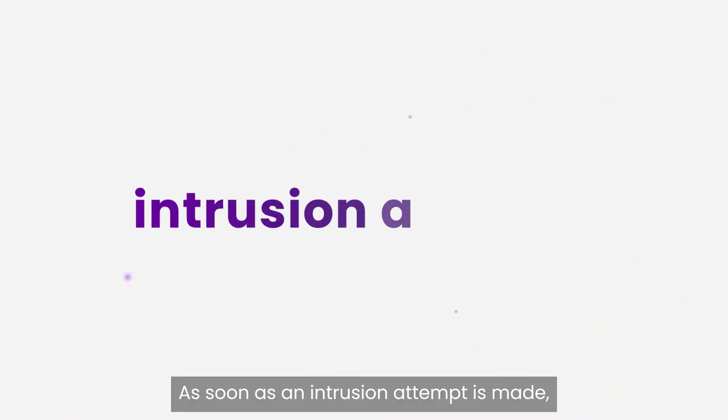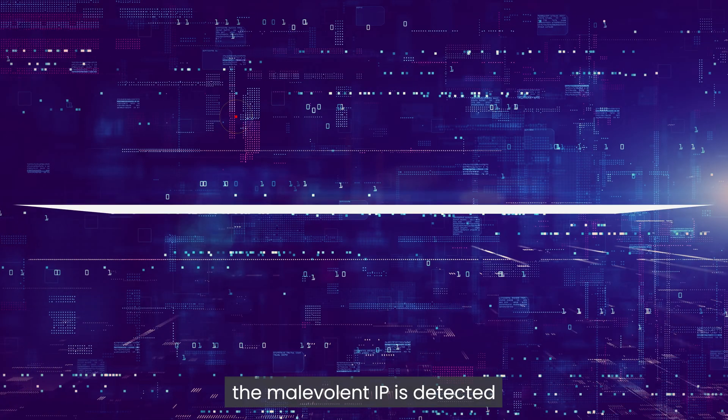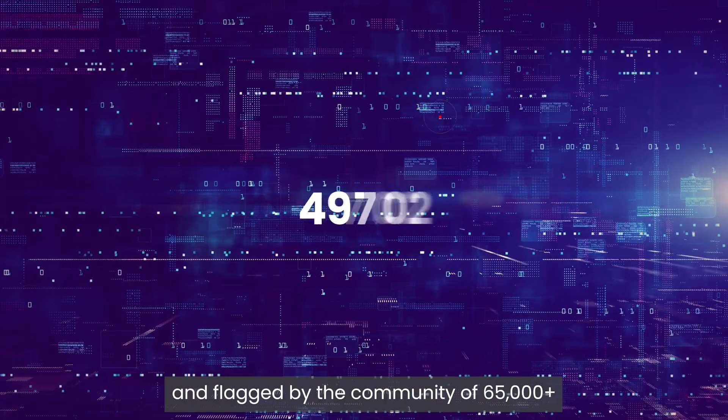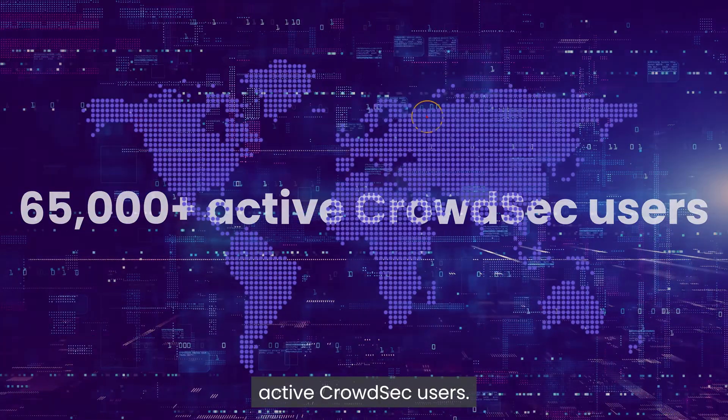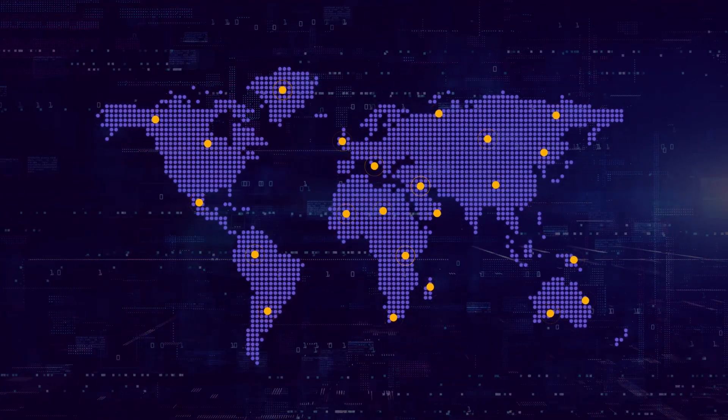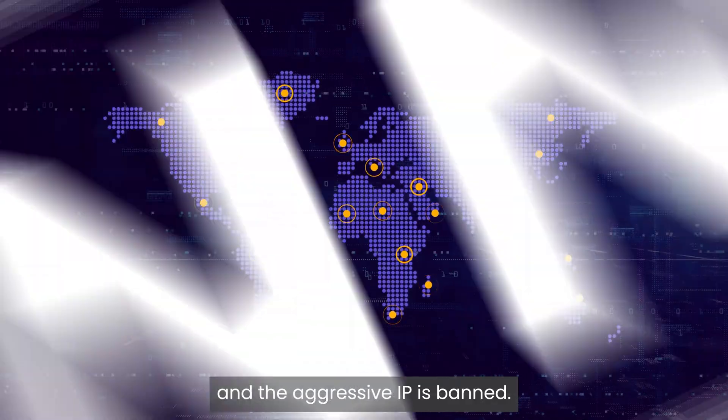As soon as an intrusion attempt is made, the malevolent IP is detected and flagged by the community of 65,000-plus active CrowdSec users. The response is global and immediate, and the aggressive IP is banned.